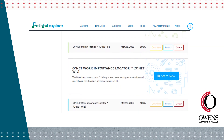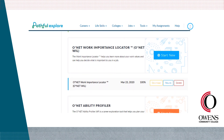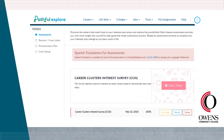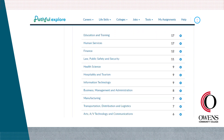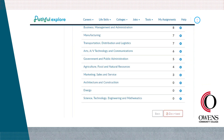The O*NET Ability Profiler is a timed aptitude test that measures job-relevant abilities and helps you identify your strengths and where you may need more training. All assessment results can be reviewed and downloaded at any time. If you're an undecided student, it can be helpful to complete an assessment and share your results with a career advisor so they can assist you in choosing a major that aligns with your career goals.